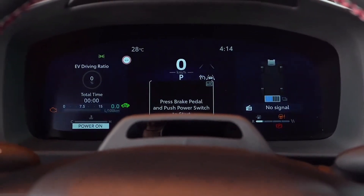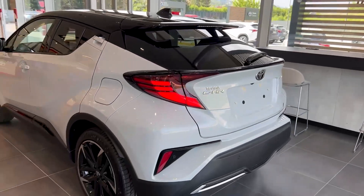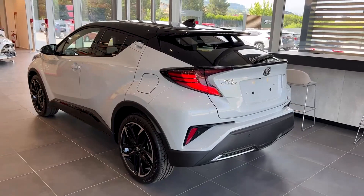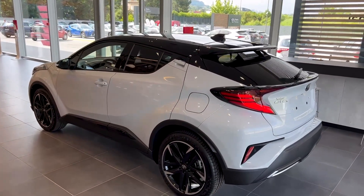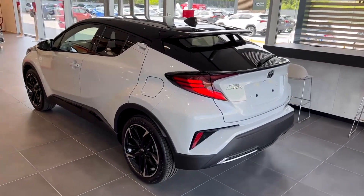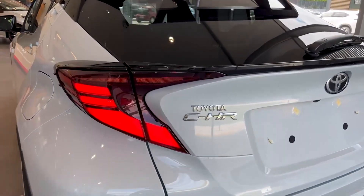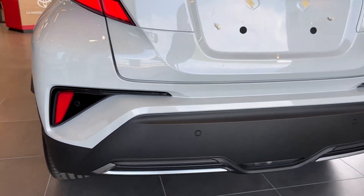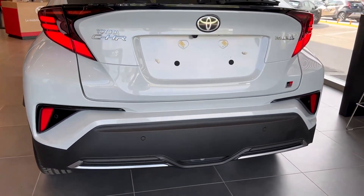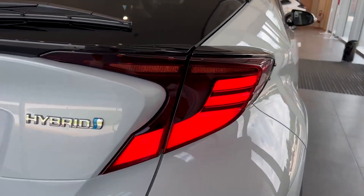In EV mode, I managed to drive 2.4 kilometers. The electric power steering steers the car into corners with ease. The crossover is very dynamic. The transmission responds quickly and allows you to instantly accelerate. The machine easily picks up speed due to the electric motor, with acceleration up to 100 km/h in 8.2 seconds. The maximum speed of the Toyota CH-R is 180 km/h. In the onboard computer, you can select normal, eco, or sport mode.